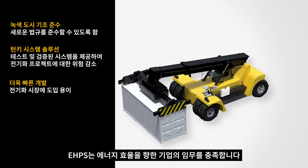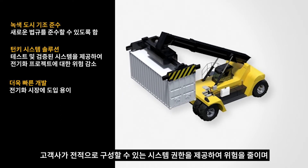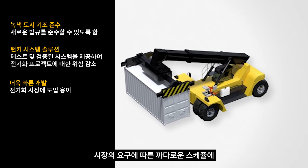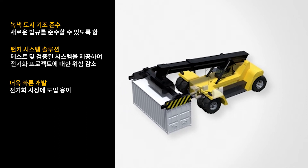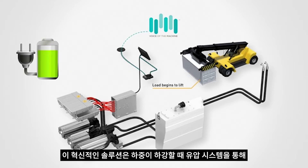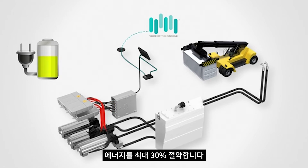The EHPS demonstrates your business commitment to energy efficiency. We reduce your risk by offering full, configurable system ownership and work in partnership with you to achieve the challenging timescales that the market demands. This innovative solution recharges batteries using captured energy from the hydraulic system during load lowering, generating energy savings of up to 30%.